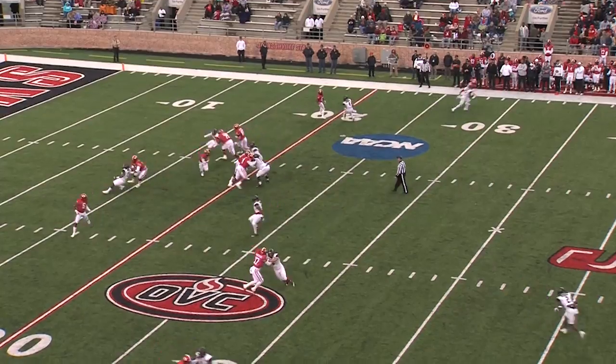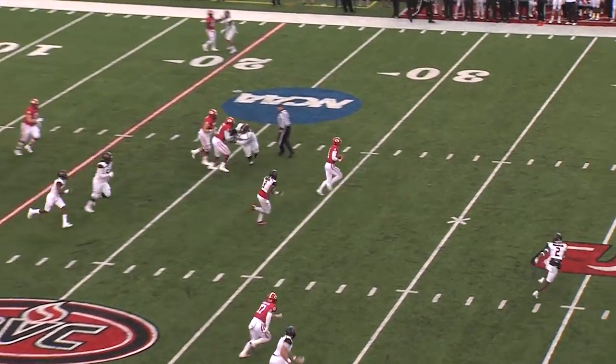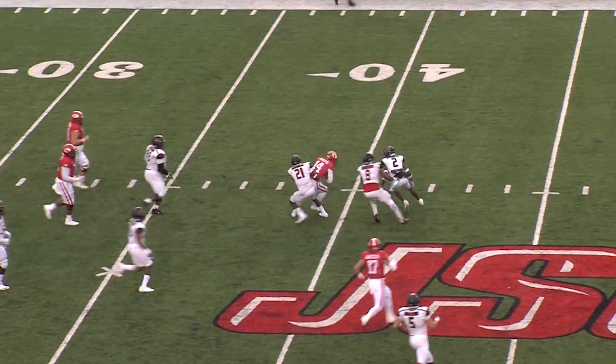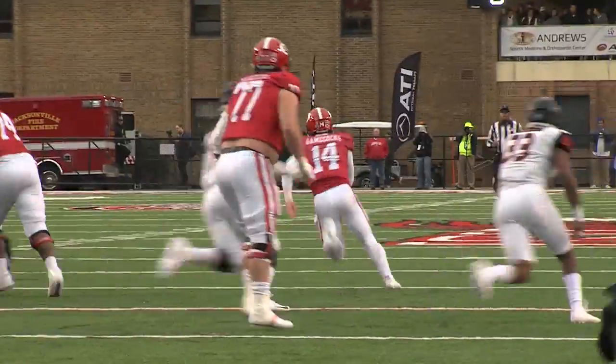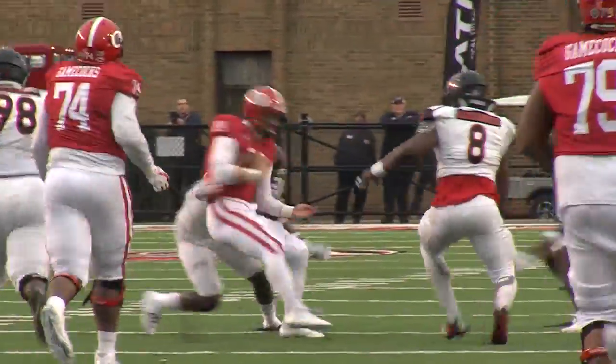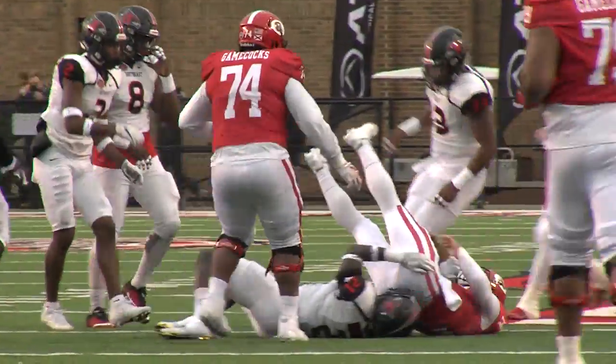Shotgun. Horn to throw it. He's gonna run it, and he'll keep it. He's got five, he's got 10 to first down, 35 to the 40-yard line, and wrapping it up.